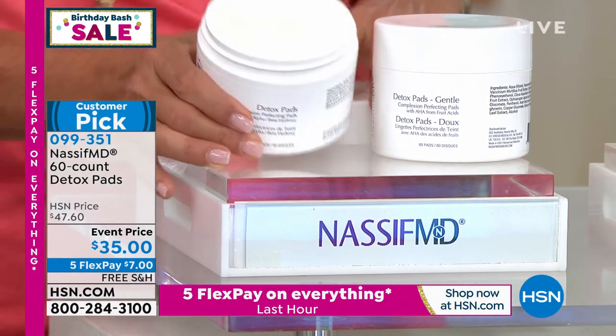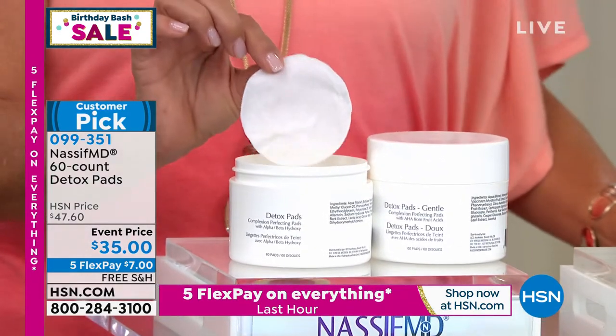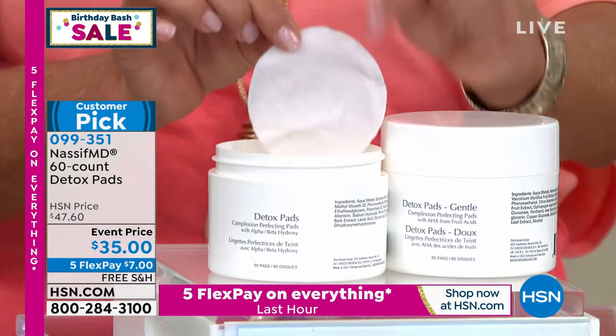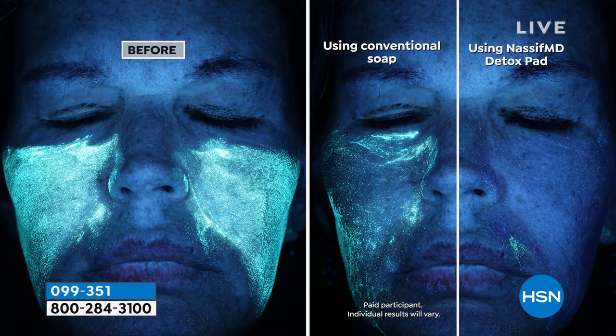These are one of the all-time cornerstone favorites. Here's why you should get this: not only is this going to deeply remove all your makeup and all the day's grime, it is a 10-in-1 pad. A 10-in-1, which is so exciting because it exfoliates. It is an incredible anti-aging treatment. It's deep cleaning your skin.